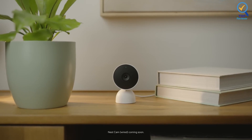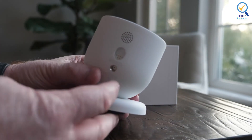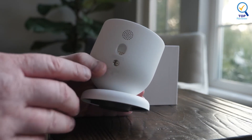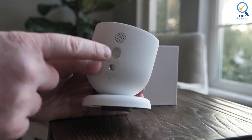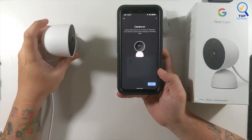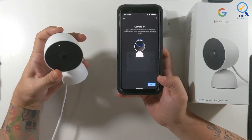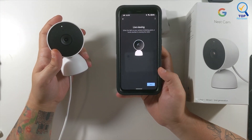One standout feature of the Second Generation Nest Cam is its ability to decipher between pets, people, and even cars. You can receive these different notifications, monitor what's happening in real time, and view up to three hours of event history in the Google Home app. Access to historical footage past the three-hour window and other perks, like familiar face alerts, requires a subscription.